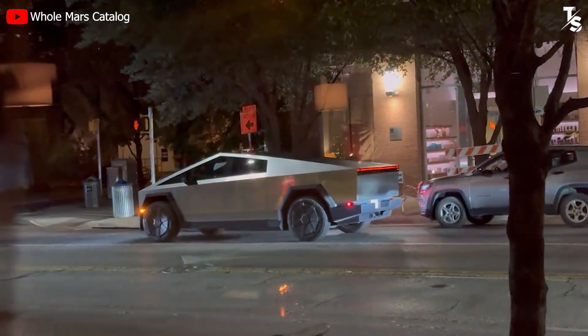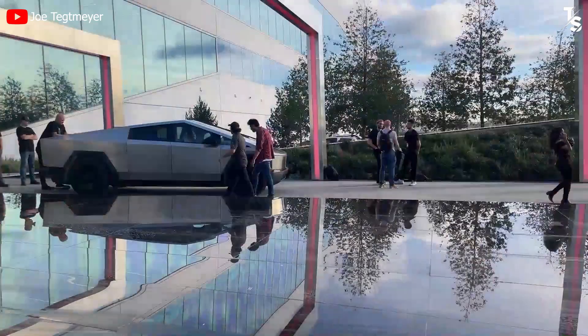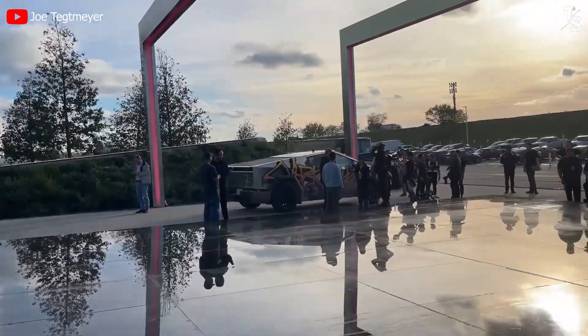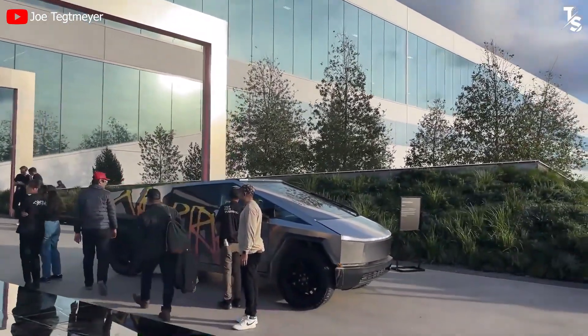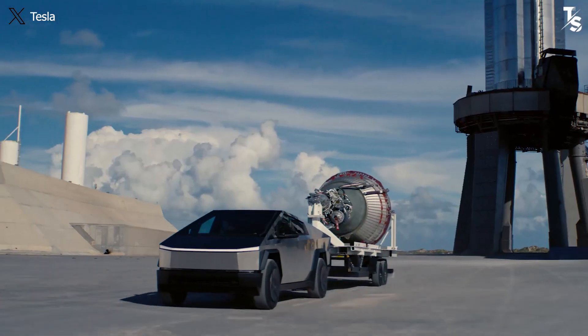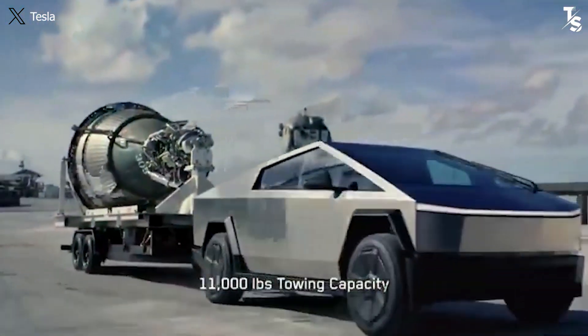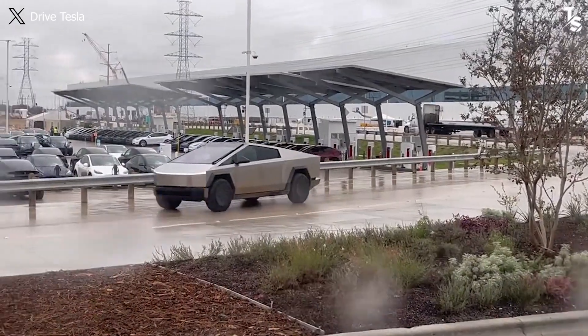However, the top speed has seen a decrease from 120 mph to 112 mph. Tesla has balanced the metrics to make this pickup stable with the dual-motor while avoiding potential risks. The towing capacity has also been increased from 10,000 pounds to 11,000 pounds, putting it on par with the performance of the CyberBeast tri-motor.